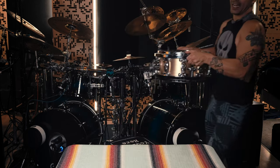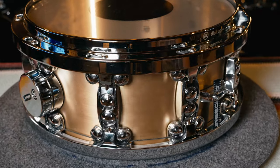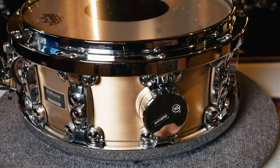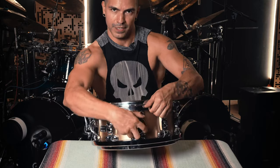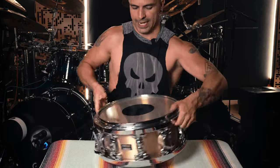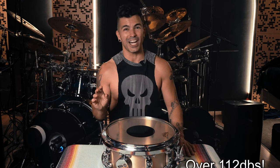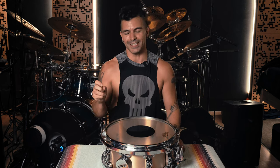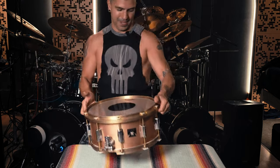Then I got this snare drum — a unique beast. This is a dial tune Bell Brass snare drum. The shell is also made by Savage Drums. It's a 14x6.5, 5mm. It has a dial on the side that tensions the entire hoop on the top — one for the top head and another for the bottom head. This is the loudest snare drum I have ever heard in my life — it hits 112 to 113 decibels. It's its own beast, something very different with a great, killer, unique sound. Does not do the thing.